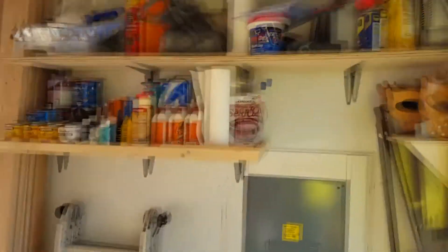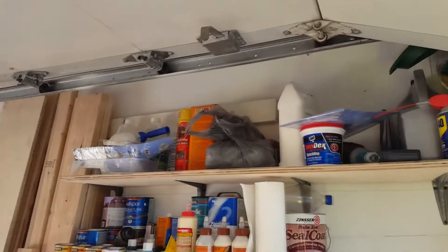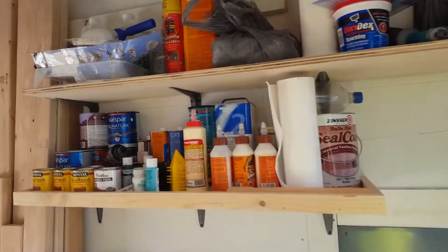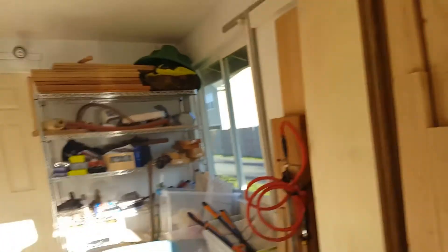I made these two shelves — that one for just junk I won't use too often, and this one for my finishing supplies. I really like this saw hole here, it's really awesome, nice and discreet.